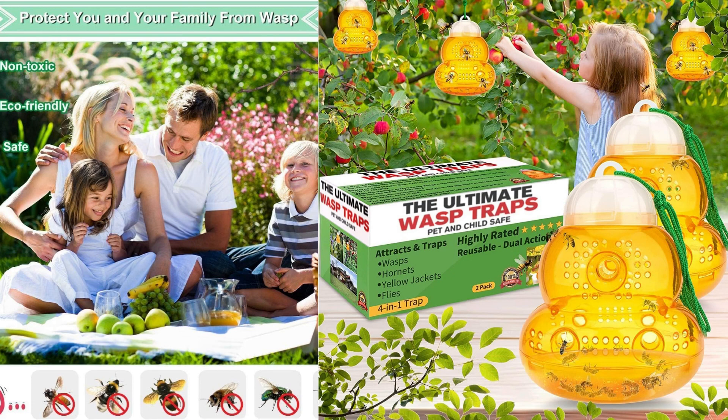In terms of effectiveness, I found the wasp trap outdoor hanging to be quite successful. The design of the trap, combined with the enticing bait, attracted a significant number of wasps and other stinging insects. It helped reduce the number of pests in my outdoor space and provided a more pleasant environment for outdoor activities.